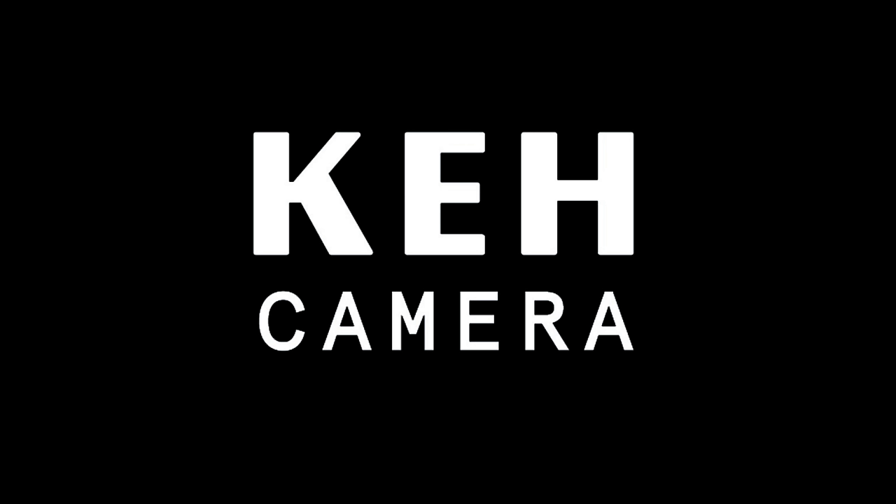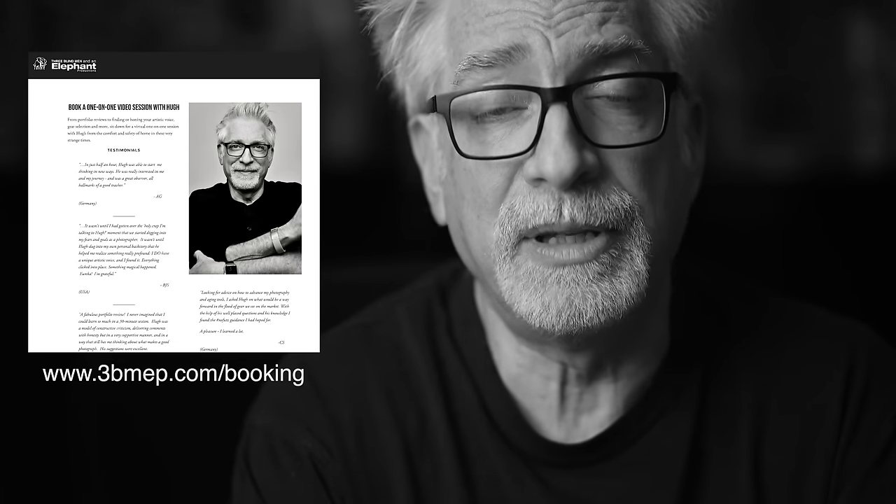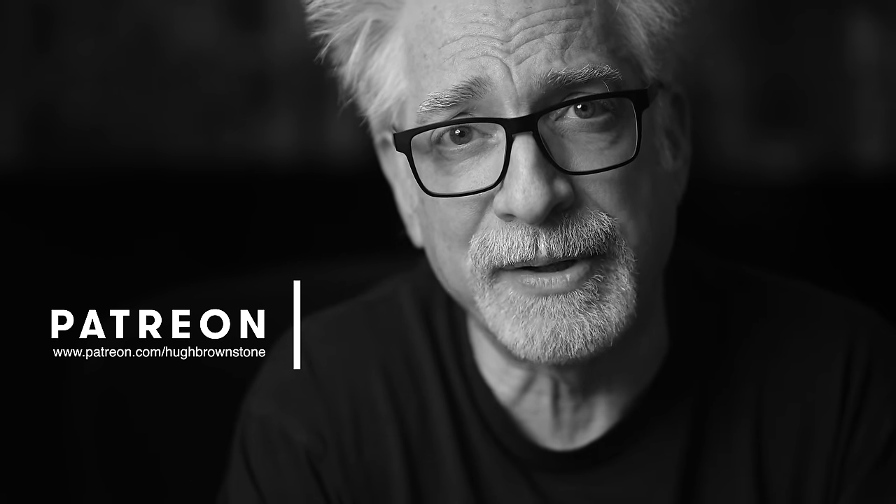This video was brought to you by KEH. KEH's Black Friday Cyber Monday sale is on — get a 10% bonus buying or selling site-wide at KEH.com using the special code HUH10. If you like what you've seen here today, please give a thumbs up, subscribe, and join the conversation below. Head over to www.3bmep.com/books for a copy of Our Streets of New York, or www.3bmep.com/booking to schedule a one-on-one video session. Consider supporting our work via affiliate links, swag at 3bmep.threadless.com, PayPal, or best of all join us as a patron over at Patreon. Thank you.